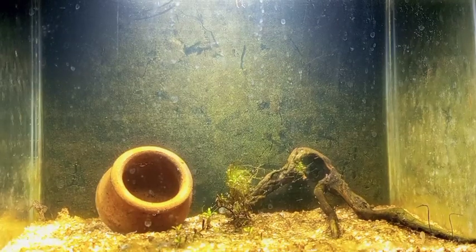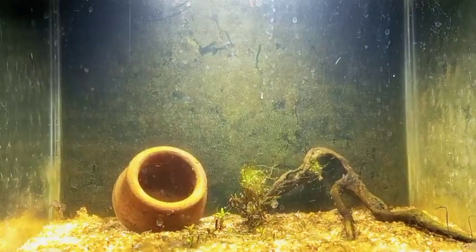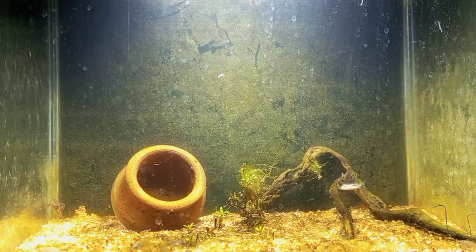Hey guys, welcome back! Today we got a lot of plants. As you can see in the tank, there's my pea puffer — I put some blood worms for him and he's just munching on them now.